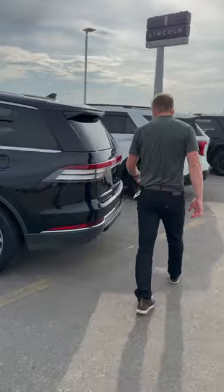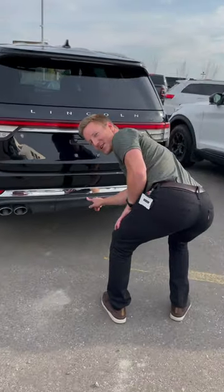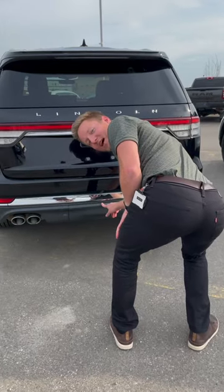Come around back. There's a tow package under here — you can tow things, almost 5,000 pounds.